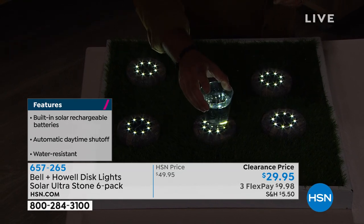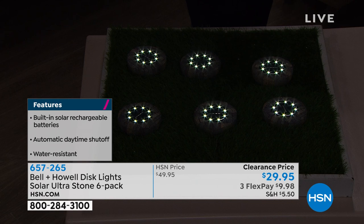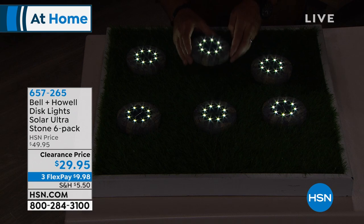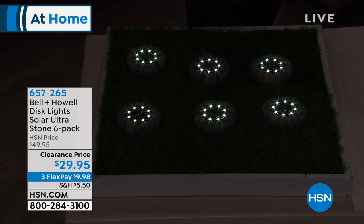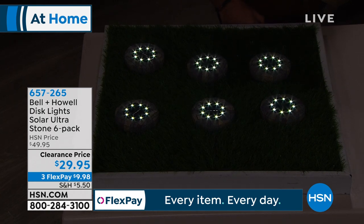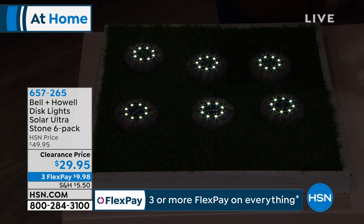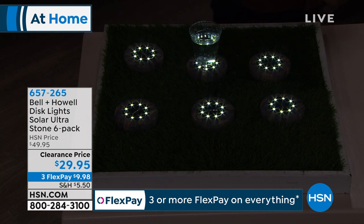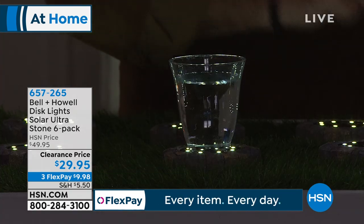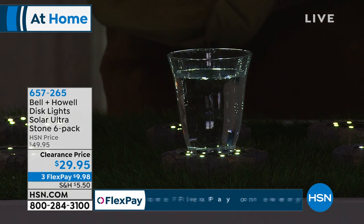There's no maintenance — you just decide where you want them. Put them in a place where they gather sun all day; you can't put them in a shaded area. No wiring, you don't have to permanently install. If you move or rent a home, take them with you. If you don't like where you placed it, move it the next day. One of the easiest, most affordable ways to beautify your home. I love that they are not wimpy — they're really bright.